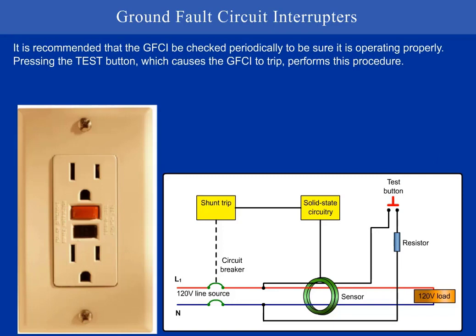It is recommended that the GFCI be checked periodically to be sure it is operating properly. Pressing the test button, which causes the GFCI to trip, performs this procedure.